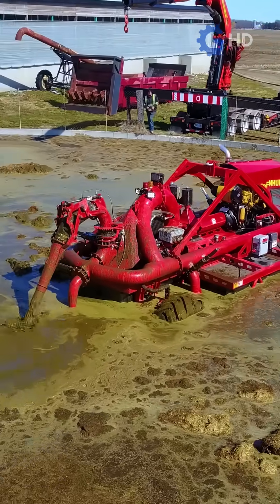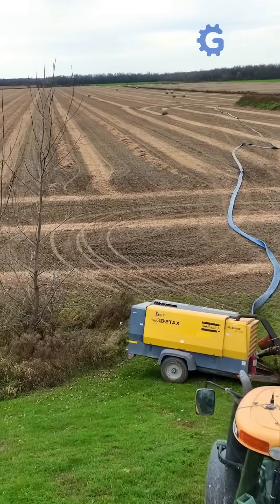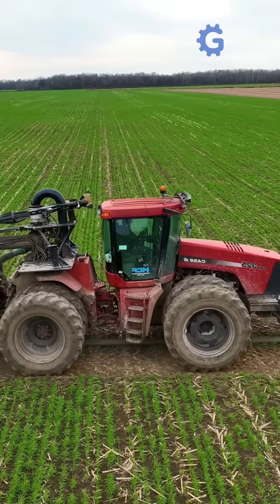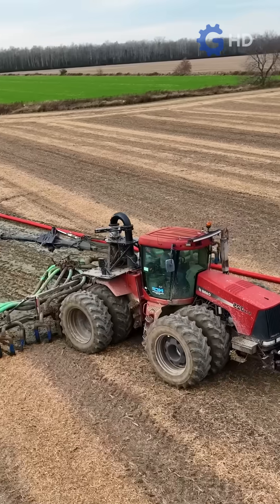This is where manure turns into money. After several days of mixing and stabilizing, the liquid fertilizer is ready for use. Some farms choose to use this fertilizer directly on their crops, while others sell it due to high demand. Buyers, such as farmers and organic product companies, value this fertilizer for its ability to enrich the soil naturally.